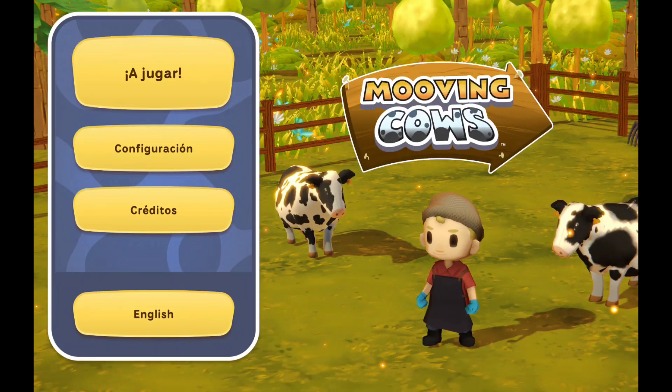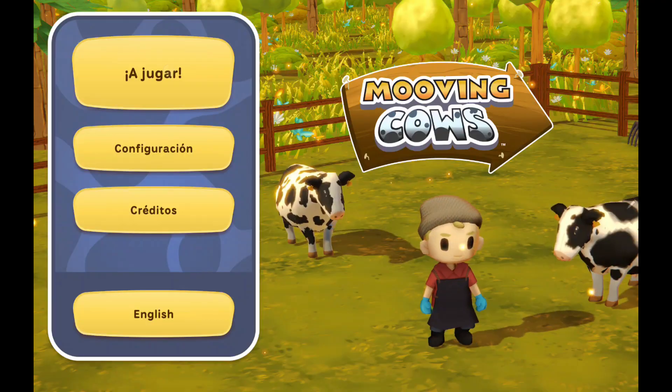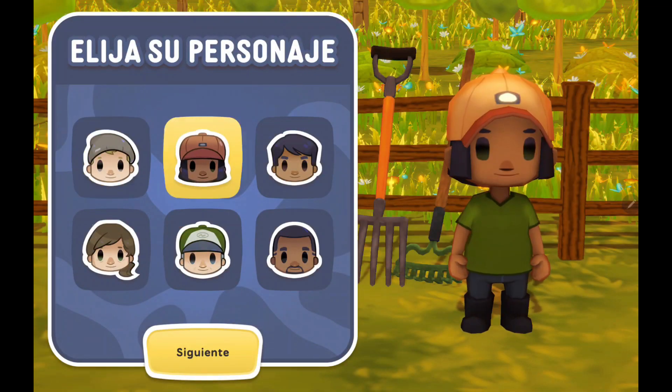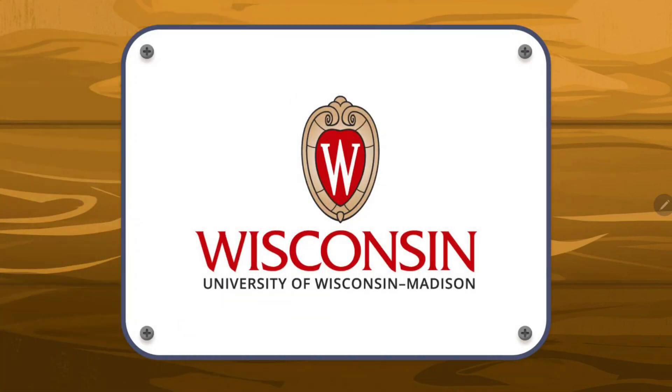Play it in English or en Español. This educational game was designed by the University of Wisconsin-Madison with help from people who work on real dairy farms in Wisconsin.